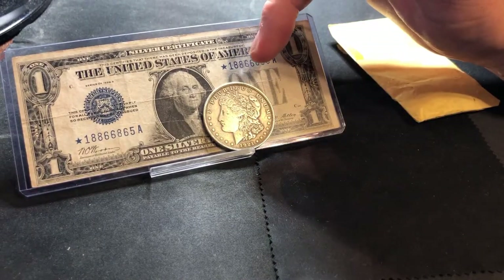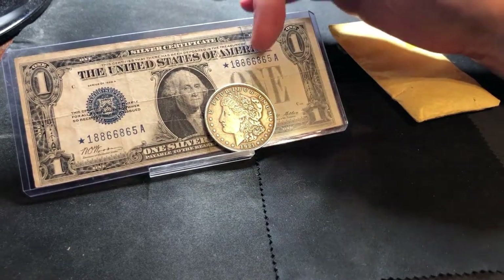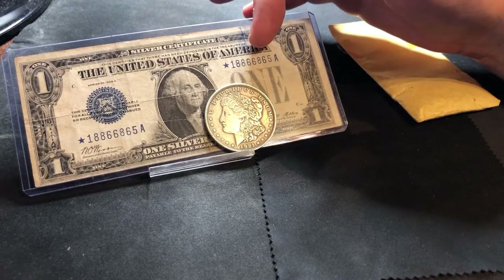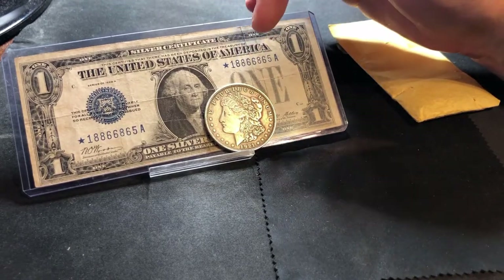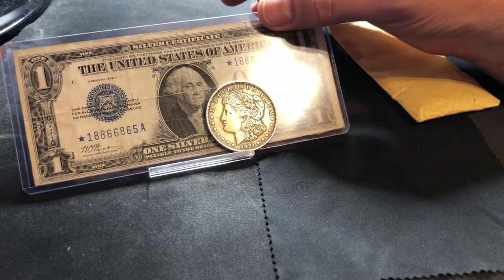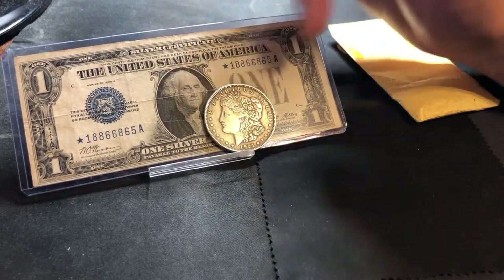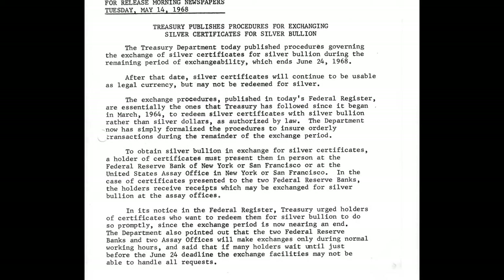A law was enacted in 1964 stating that from March through June 24th of 1968 — which was the deadline — you could still redeem your certificates. June 24th, 1968 is a special date because from that day forward you would only be able to exchange these dollars for fiat currency. As a holder of a silver certificate, you were able to walk in from March of 1964 to June 24th of 1968 to a US Assay Office facility and exchange them for silver pellets.